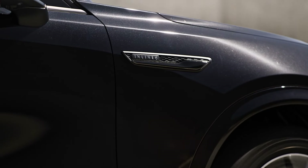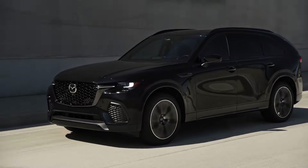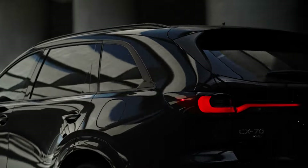That changes with the impending release of the new 2025 Mazda CX-70, which is nearly the same size as the CX-90 but removes the third row for maximum passenger comfort.